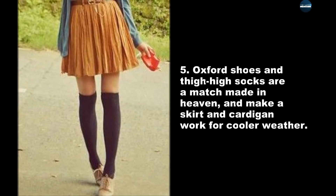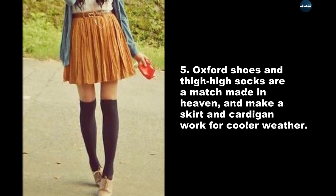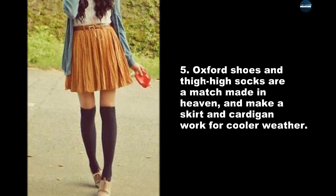Oxford shoes and thigh-high socks are a match made in heaven, and make a skirt and cardigan work for cooler weather.